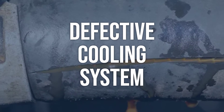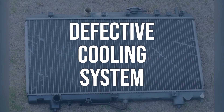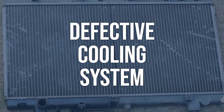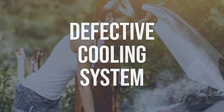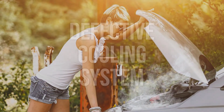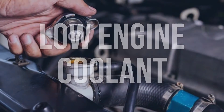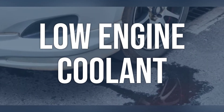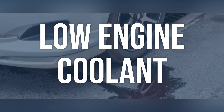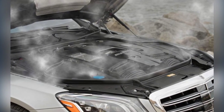Defective cooling system — Low engine coolant: Check the coolant level and ensure it is at the recommended level for the vehicle. Top up the engine coolant to the recommended level to ensure proper cooling and temperature regulation.